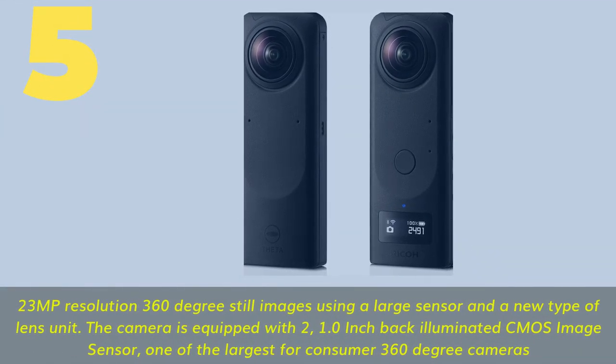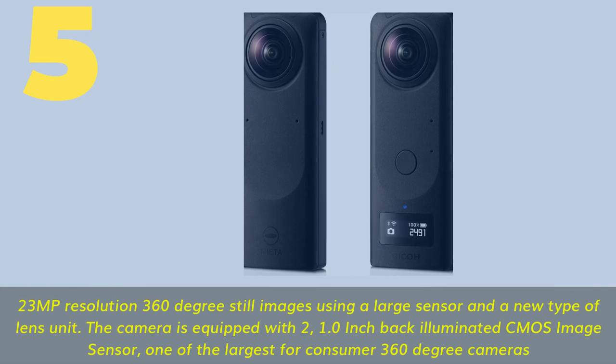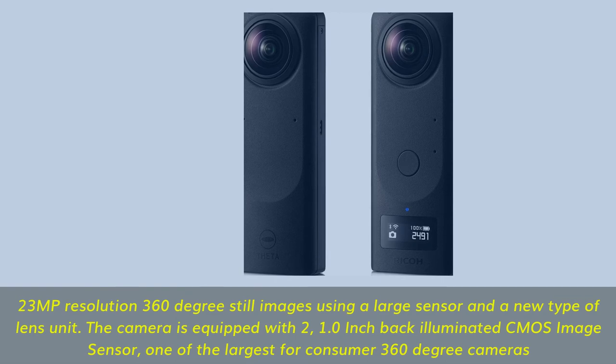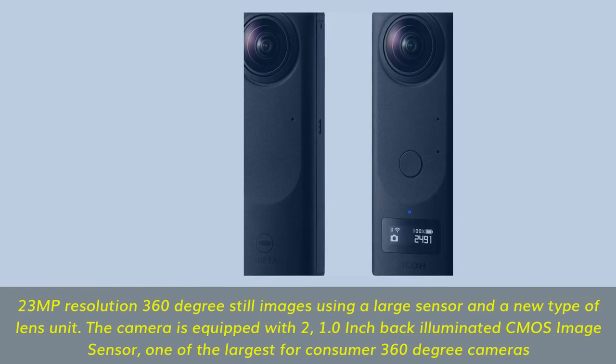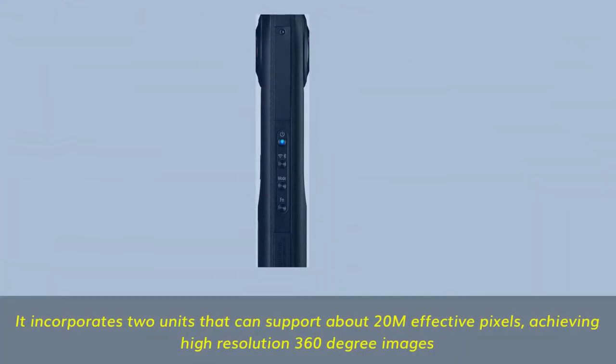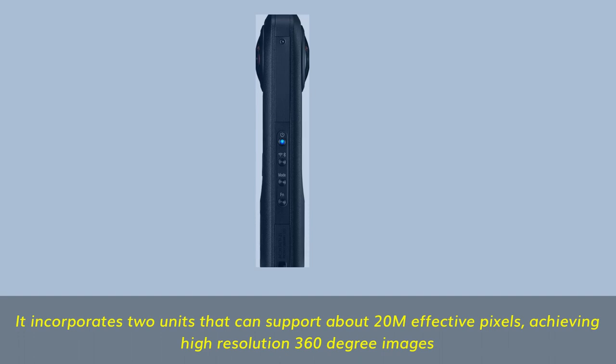Number five: 23MP resolution 360-degree still images. Using a large sensor in a new type of lens unit, the camera is equipped with two 1.0-inch back-illuminated CMOS image sensors — one of the largest for consumer 360-degree cameras. It incorporates two units that support about 20 megapixels effective pixels, achieving high-resolution 360-degree images.